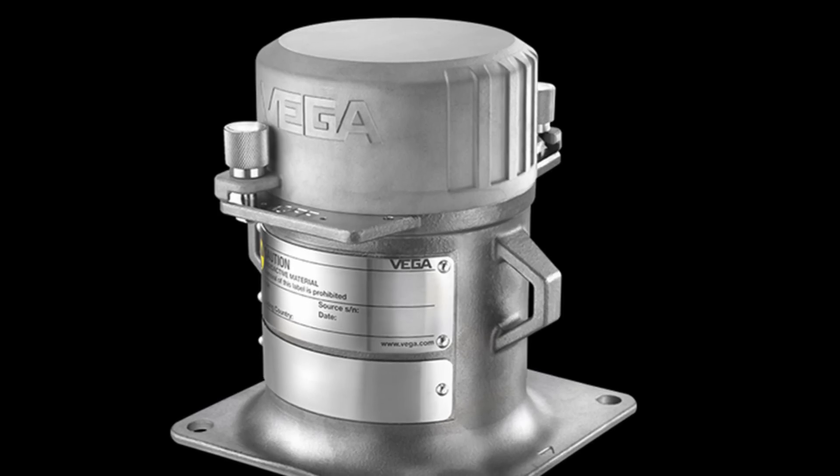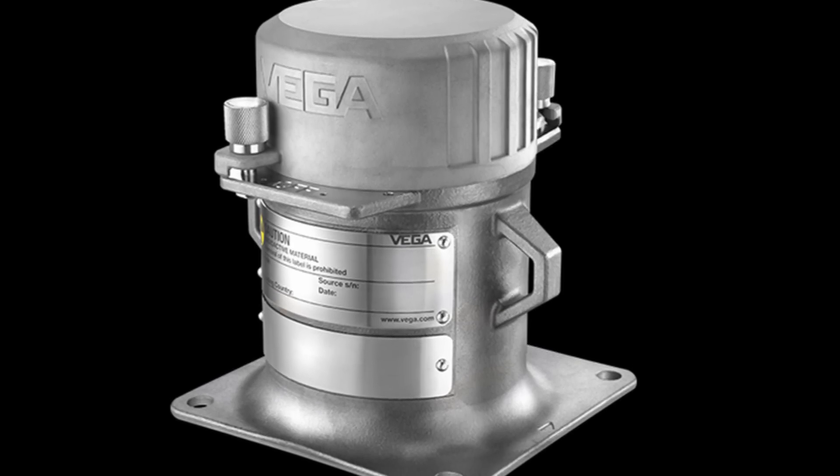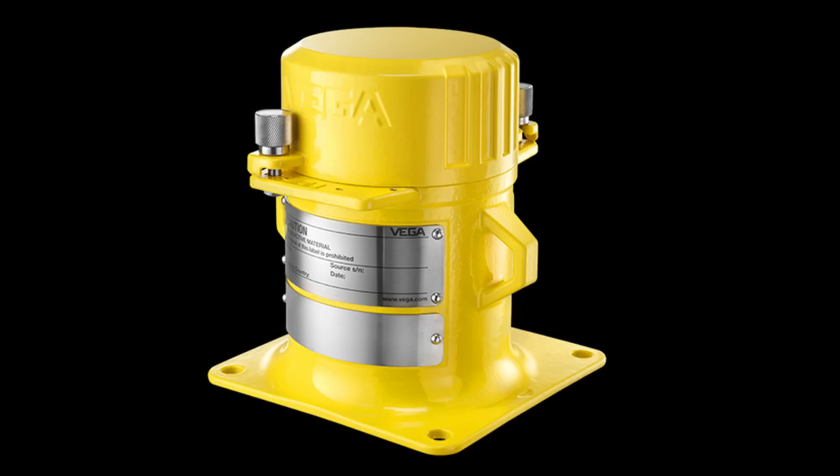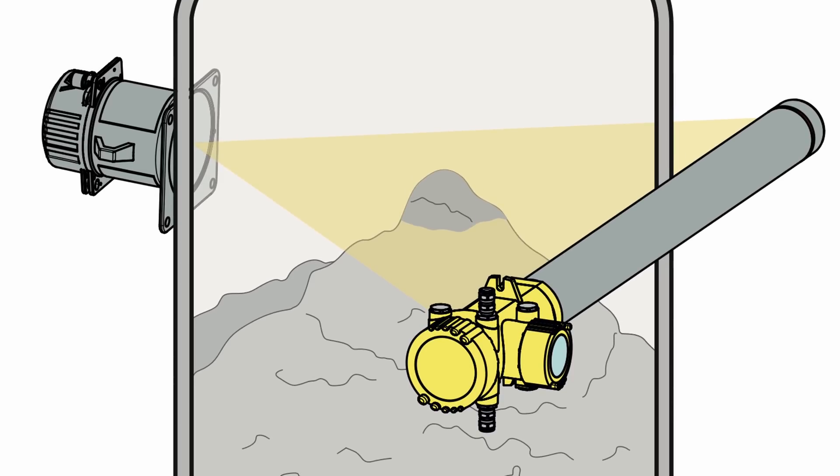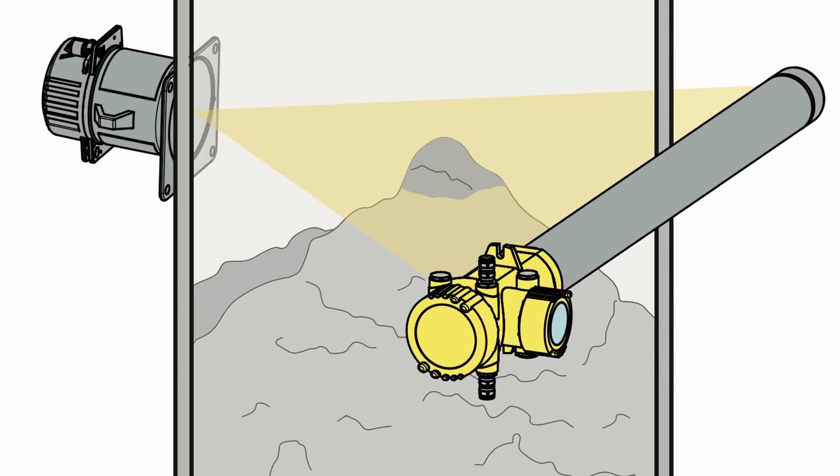I did a little research and found what these sources are usually contained in. It's either a silver metal or yellow source container that kind of looks like an end cap to a pipe. The idea is that this is supposed to be in a place where the source is hitting a receiver — like a scintillator or something that can detect the change in radiation to measure density and exposure.